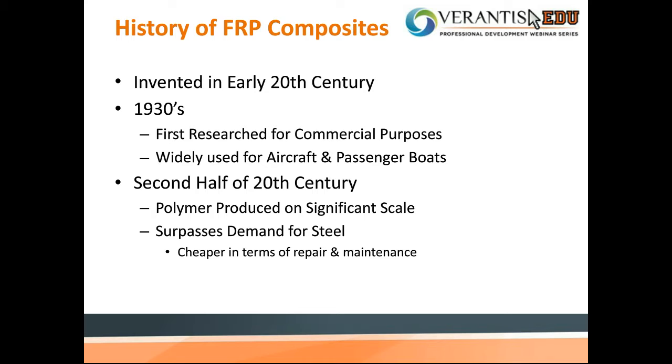FRP composites don't have a really long history compared to other traditional materials. It was only invented in the early 20th century and gradually became known and realized for its potential. It was rapidly developed in the 1970s, and the engineering community began to focus on it in the 1980s. Following advances of the previous decades, FRP became accepted as a standard construction material by engineering and end users in 2000 — which is why you'll sometimes read it referred to as the material of the 21st century.